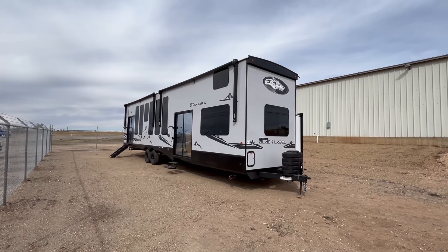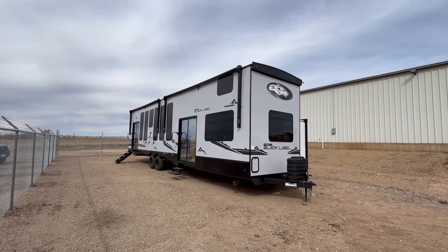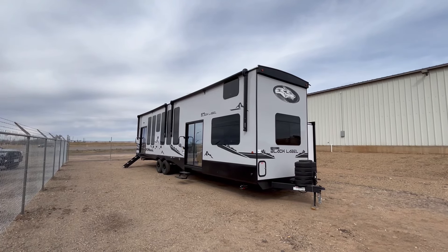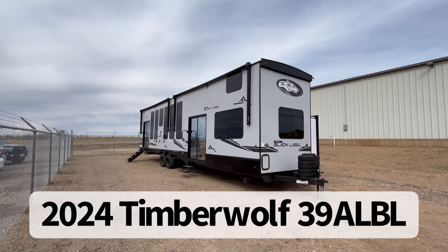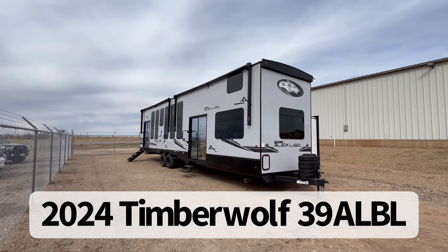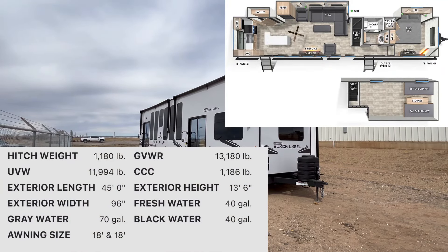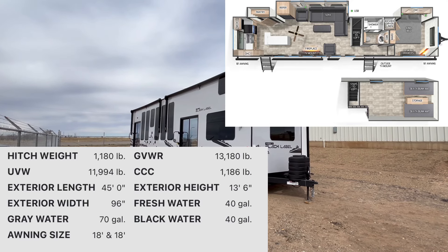Hey guys, this is Cory with Funtown RV of Amarillo, and today we are going to look at one of the newest floor plans in the Cherokee Timberwolf series. This is the 2024 Cherokee Timberwolf Black Label, Model 39ALBL. This particular park model trailer is going to come in at 12,620 pounds and is going to be 45 feet in overall length.